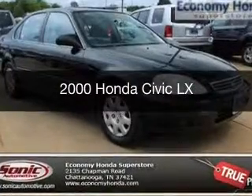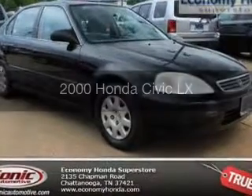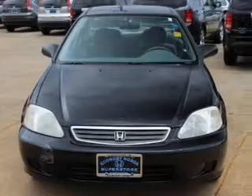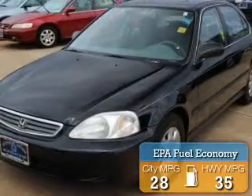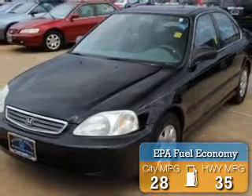This could be the vehicle you're looking for. Powered by front-wheel drive, a 1.6-liter, 4-cylinder engine, and a 4-speed automatic transmission, great fuel efficiency saves you money by requiring fewer trips to the gas station.